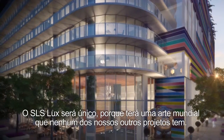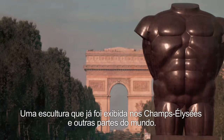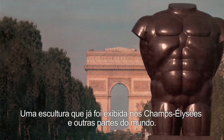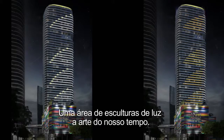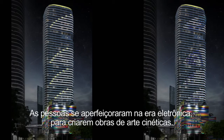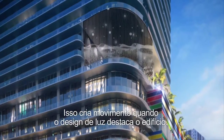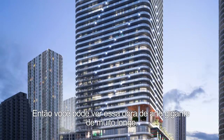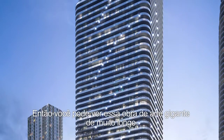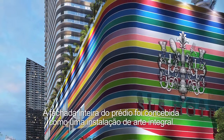SLS Lux is going to be quite unique in the sense that it's going to contain world art that none of our other projects have — a sculpture that has been exhibited on the Champs-Élysées and in different parts of the world. Light sculptures are an art of our times, where people have mastered the electronic era to create works of art that are kinetic. This creates movement as this light design rises up the building, so that you will see this gigantic piece of art from very far away.